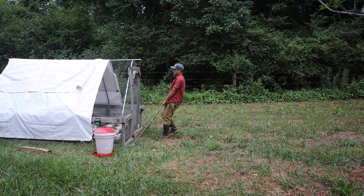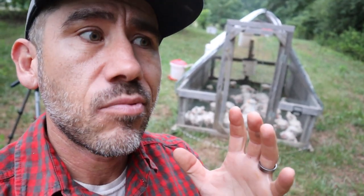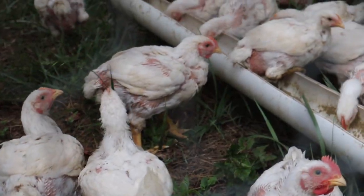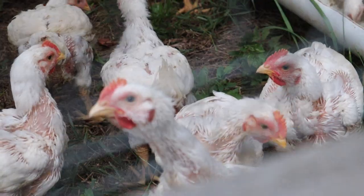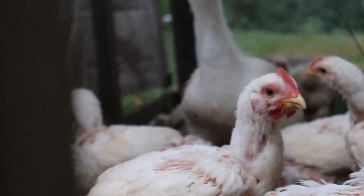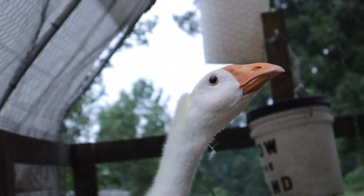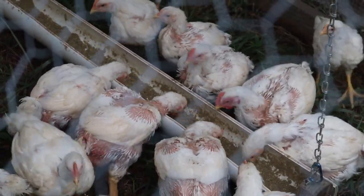Believe it or not, we only have two more weeks with these Cornish crosses. That reminds me — if you guys are interested in a hands-on chicken processing and butchering workshop, I'll leave that link down below. It's coming up. We're going to be butchering these guys and putting them in our freezer, and we're going to show you how to do it. It's very limited tickets and we usually sell out pretty quick, so the link is in the description if you want to check that out.